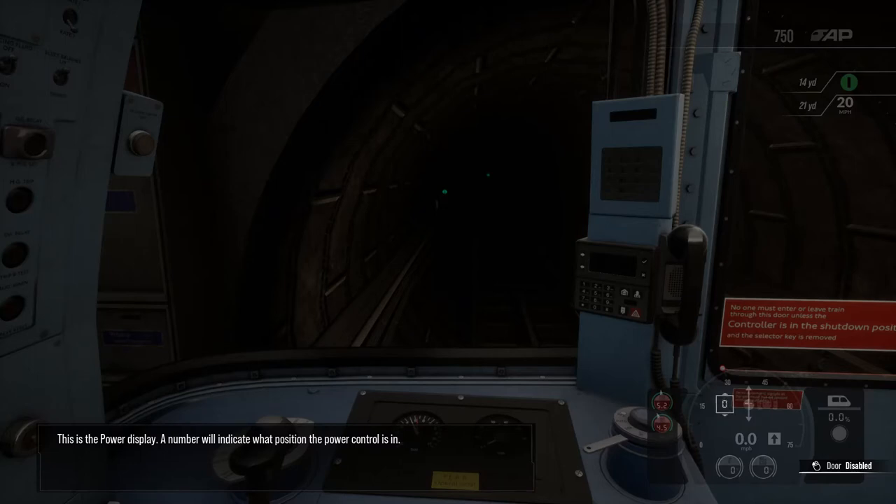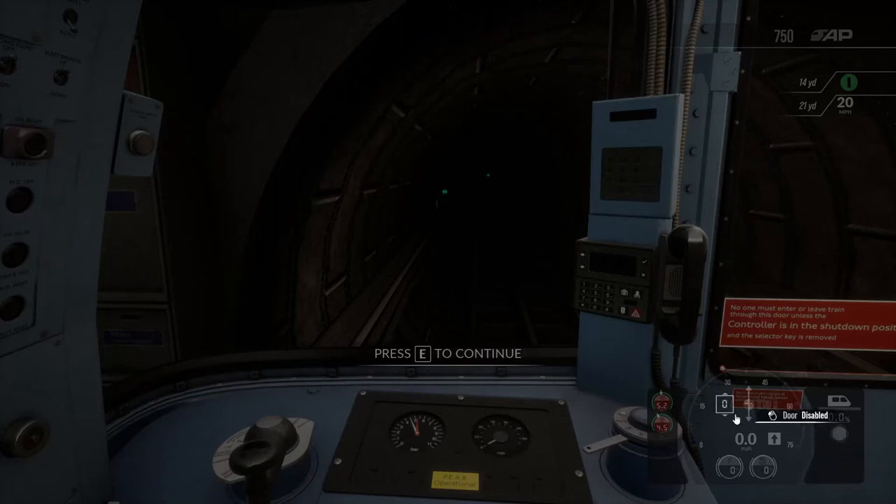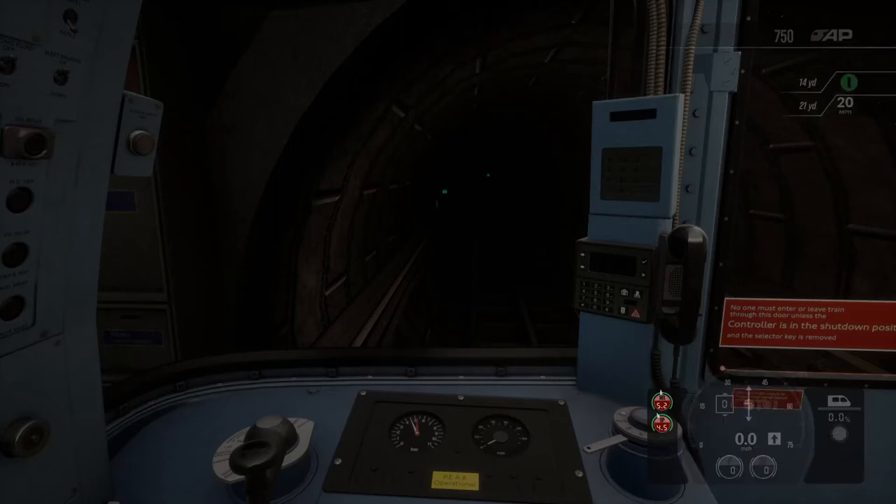This is the power display. A number will indicate what position the power control is in. These are brake indicators. They show the state of various brake systems, allowing independent management of them.